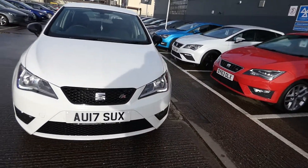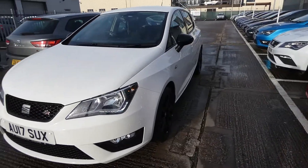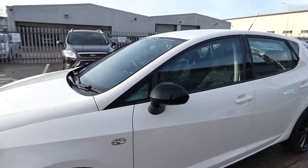This comes with the LED daytime running lights and does come with the FR front and rear bumpers. We've got the black alloy wheels which are 16 inch and also the black contrast side mirrors.